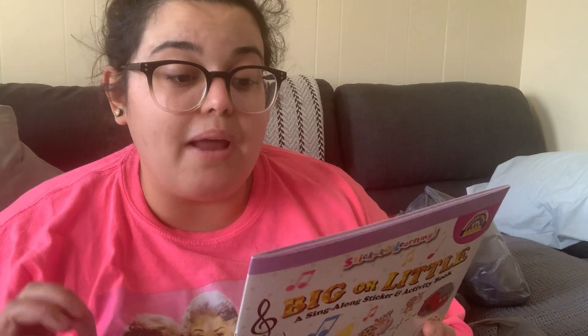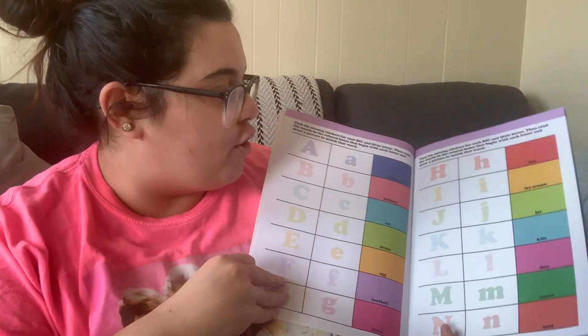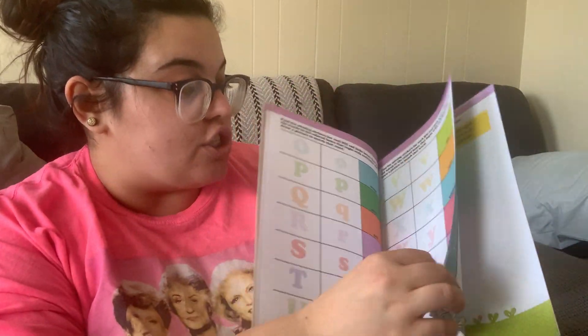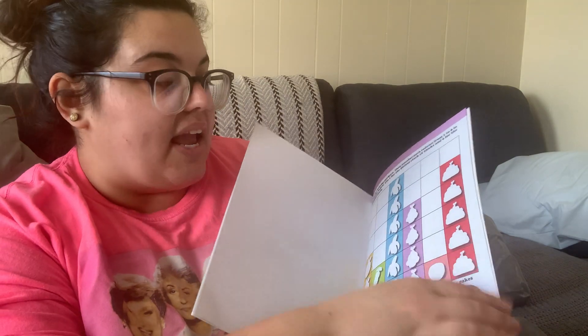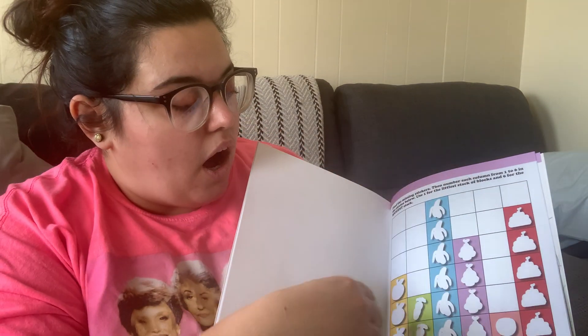I grabbed a sing-along sticker and activity book specifically for my case kit at school. I work in a special education ASD classroom, and this is perfect — it says to scan to listen to music while completing activities, and it promotes fine motor skills, character categorization, and sing-along songs. My student loves to sing. You can also use it with any young child for colors, counting, and letter recognition — super cute for only a dollar.